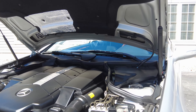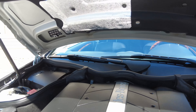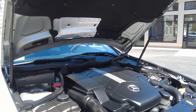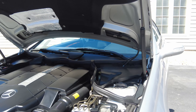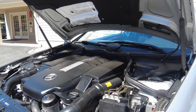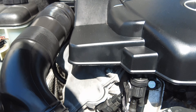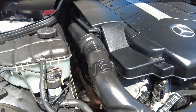We also did a transmission bell housing reseal. With the age of the car, that's really what you're fighting against with some of the rubber seals. We did the rear main seal and the transmission input shaft seal, as we noticed some weepage when we got the car. We wanted to put this car on its best foot for the next owner. Fresh valve cover gaskets is another thing we did.